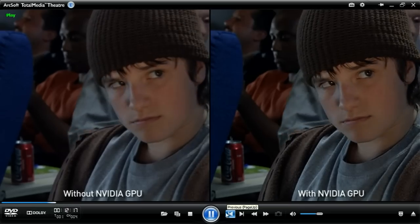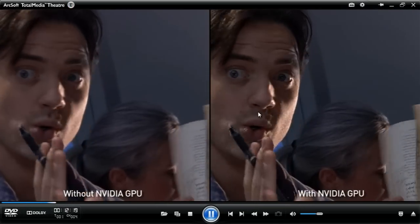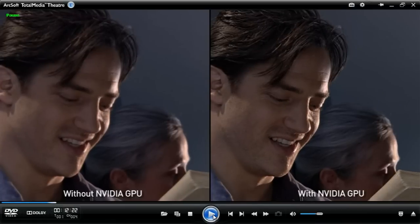On the left is the original DVD, and on the right we're showing the enhanced version. But what's really enhanced about it? Let's have a look.